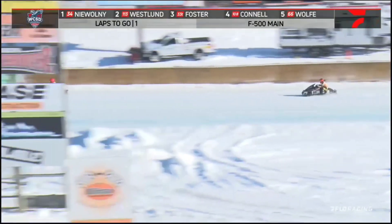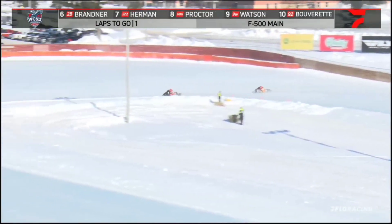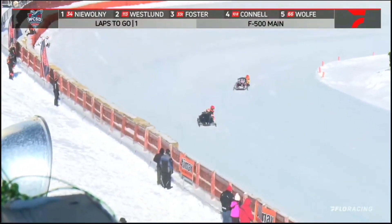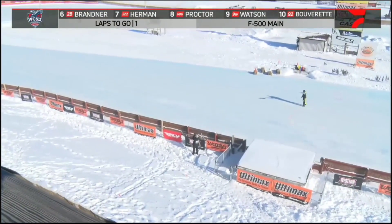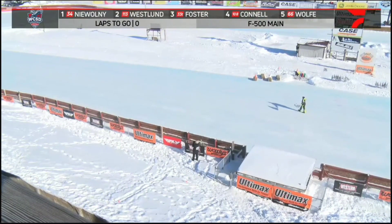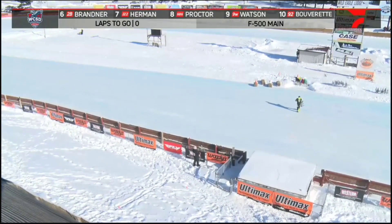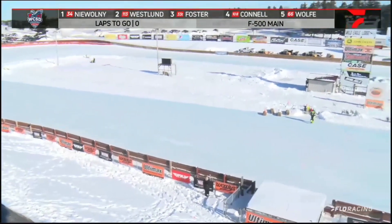We'll get Colton Duwani around here to the checkered flag. Kendra Westland closing down the back straightaway, going to have to run her hard down into turn number three and four — just cannot catch up to that 34 sled. Colton Duwani is going to win the Wall Brothers Racing F500! Second goes to Kendra Westland on the 113, 33T Tyler Foster finishes out third, then it's Connell and Wolfe your top five. A good drive right there for Colton Duwani, the number 34.